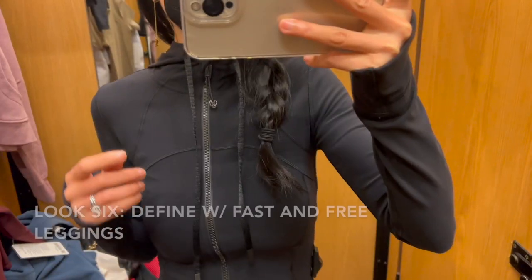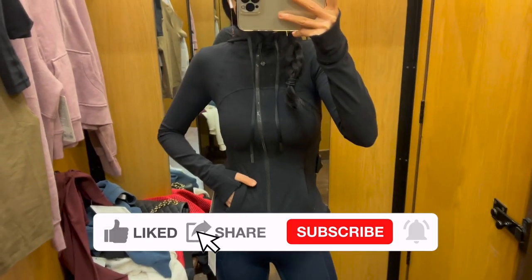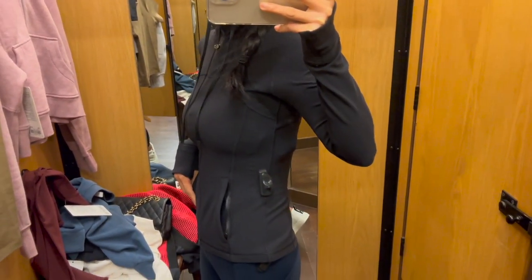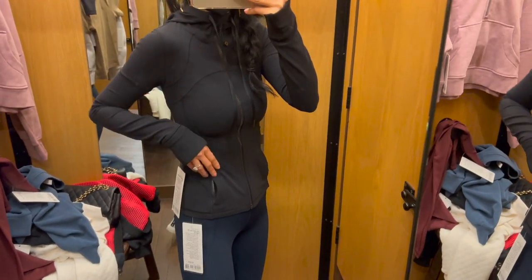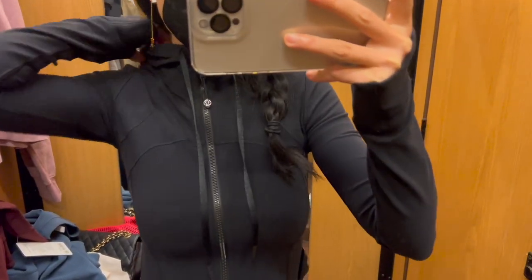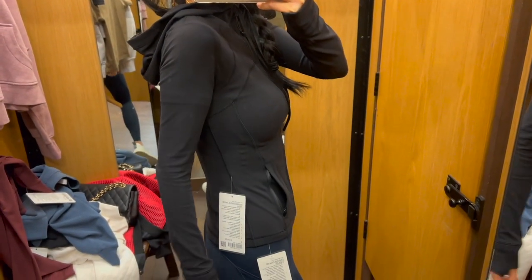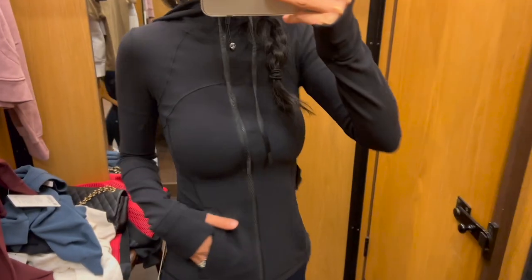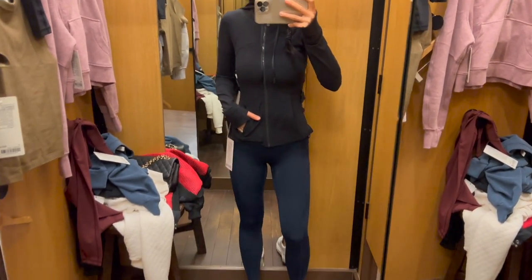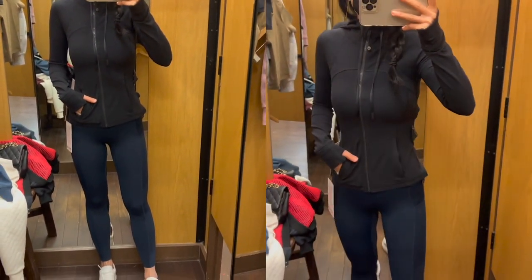I was able to find the defined jacket in size 2, and compared to the size 6 I tried on earlier, it fits much better — I feel I can wear the size 2. The nulu material feels so nice, lightweight, and buttery soft as always. The shape of the defined jacket is definitely really flattering and makes you appear more slender, especially in the waist area. The leggings are the same fast and free tights in size 0. What do you think of this look?